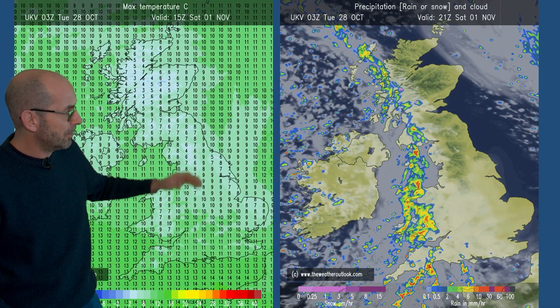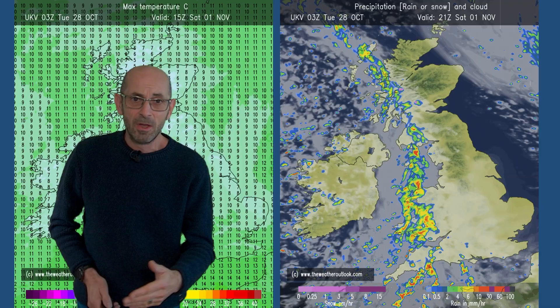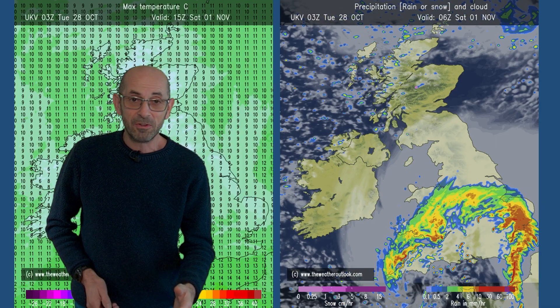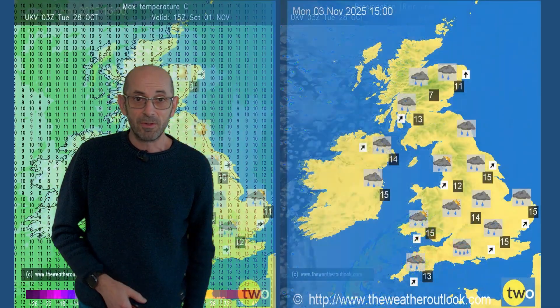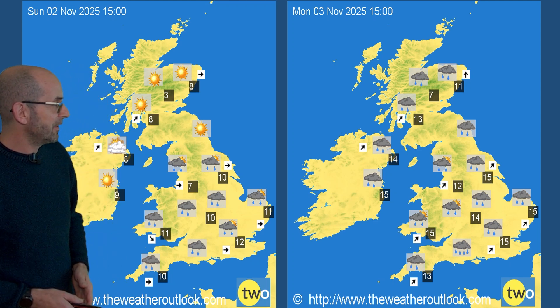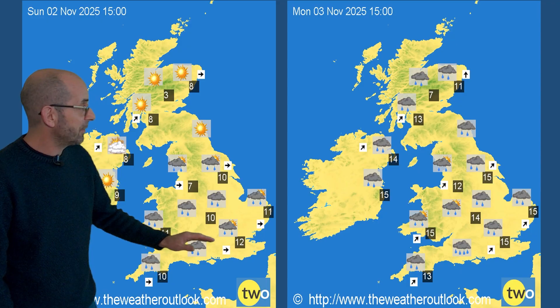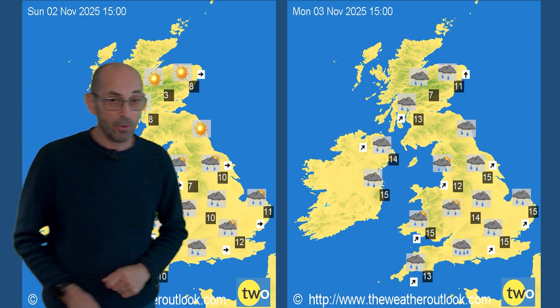In the north it is cooler still; at this point the temperatures have dipped once more. In the south, temperatures are down a little but fairly close to the average, though with the strong winds which are likely and the rain, it's not going to feel at all pleasant. Moving forwards to Sunday and Monday: unsettled, with further showers or longer spells of rain in all areas.